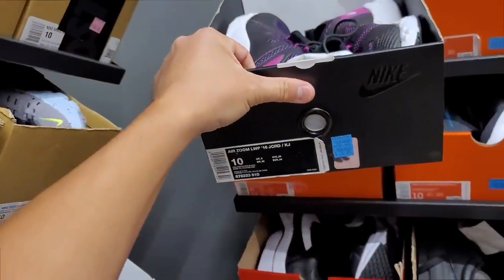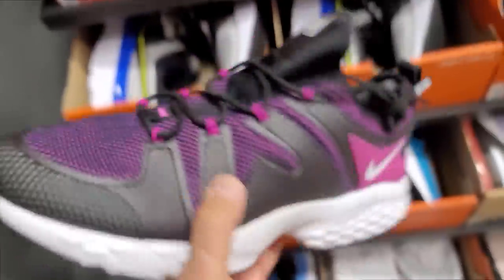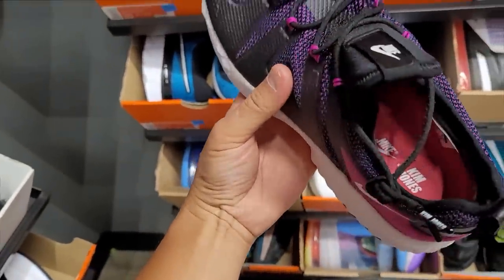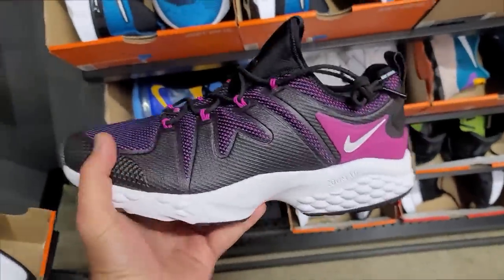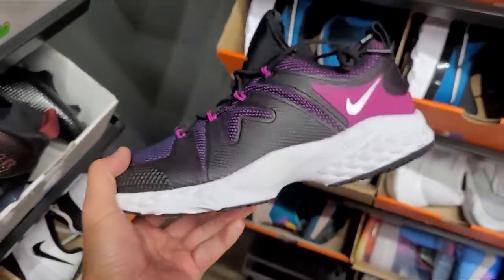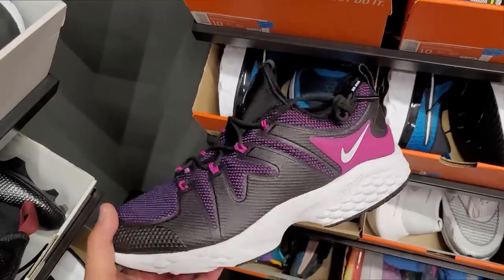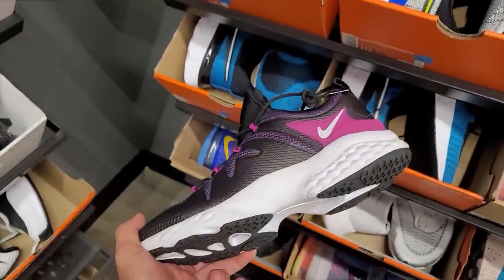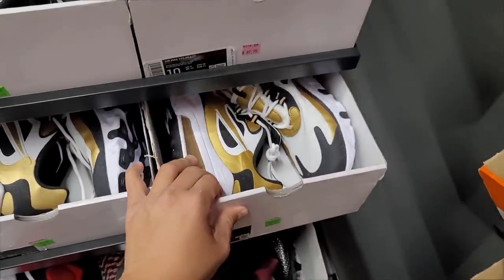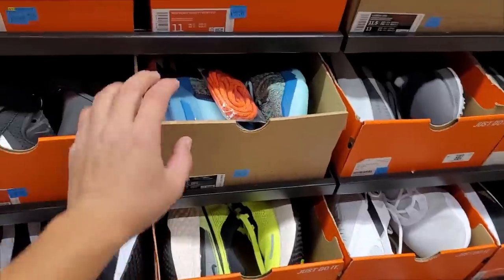Air Zoom LWP — Kim Jones collab, not Kevin Johnson. Some Kim Jones collabs, the LWPs going for $80, normally $250. Space Hippie 4 at $130 in size 11. Got some LeBrons — don't know the colorway but $160 for those.